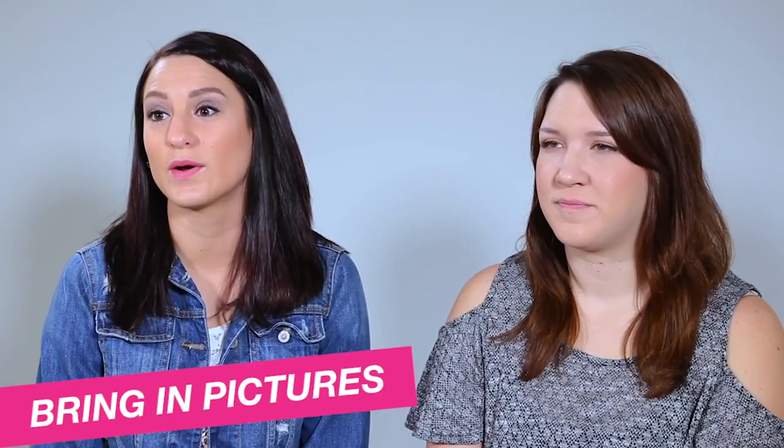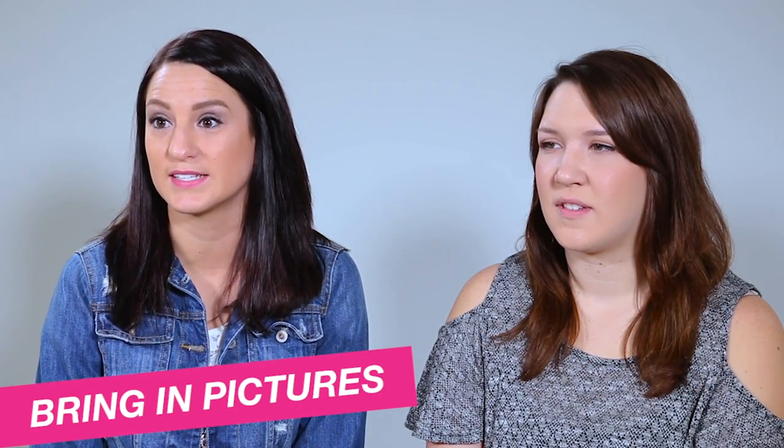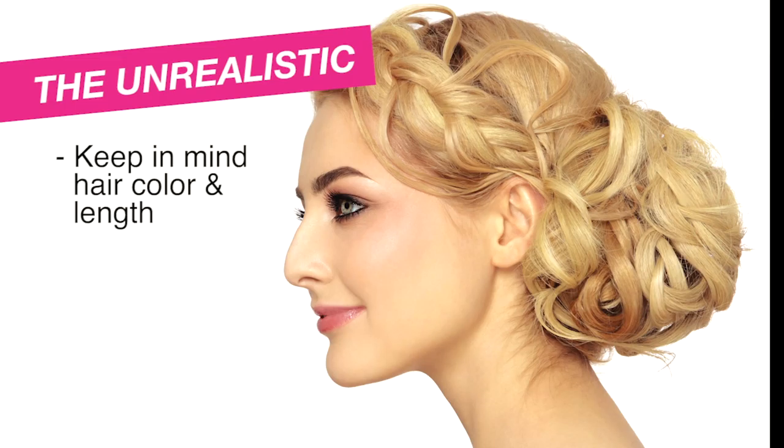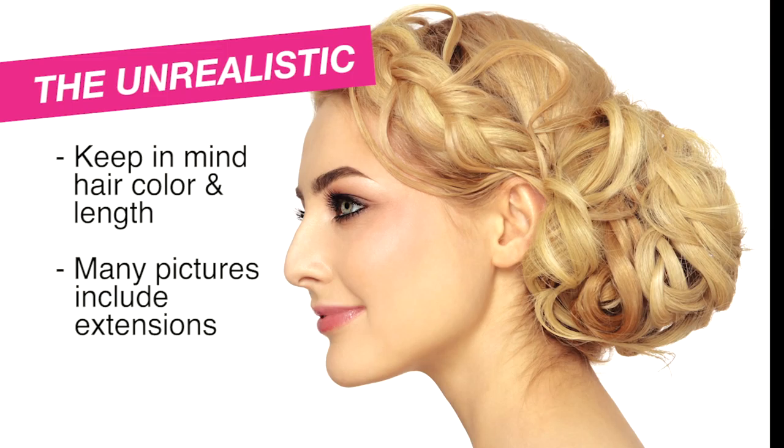Allison has brought in four different photos of what look she would like to achieve. This style is unrealistic for Allison to achieve because she does not have similar hair color or hair length. Please always keep in mind that most women you see in magazines with updos most likely have hair extensions to give them a fuller look.